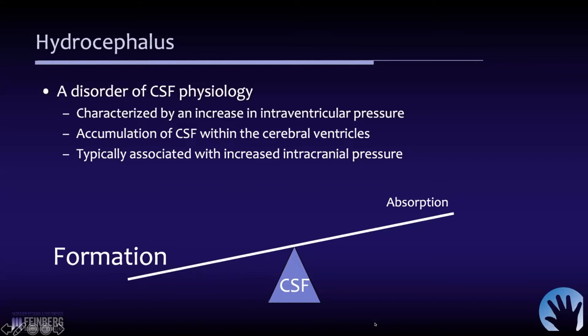Hydrocephalus essentially is a disorder of CSF physiology and it results in an increase in the intraventricular pressure, which leads to accumulation of CSF within the ventricles and is frequently associated with elevated intracranial pressures. It's most often because of an inability of the brain or our bodies to reabsorb the CSF that's being produced. In rare circumstances, where there may be hypersecretion related to a choroid plexus papilloma or choroid plexus hyperplasia, you may have an overproduction of CSF, but generally it's because of a failure of absorption.